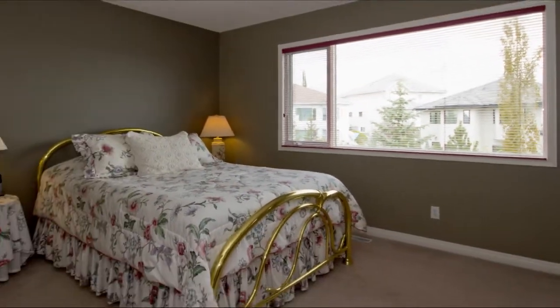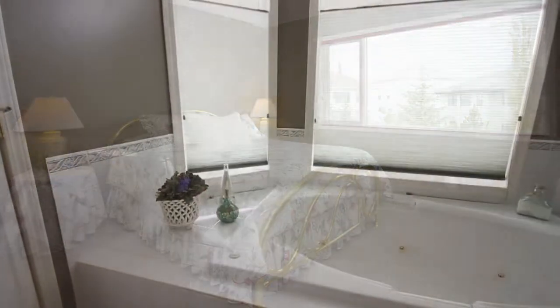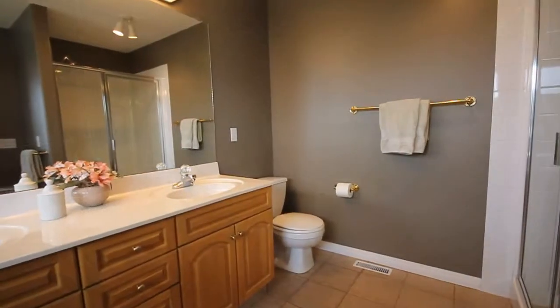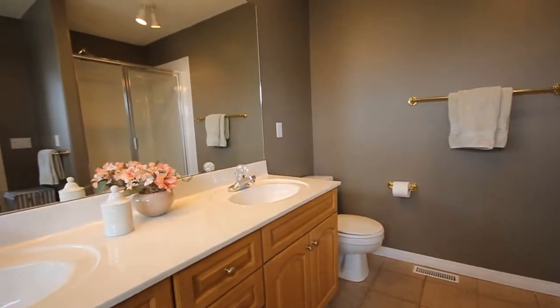Upstairs, we'll find the main entrance hall, perfect for the family, with a main bathroom as well as a large master suite.